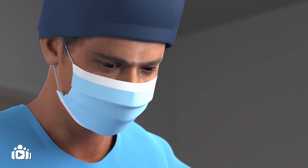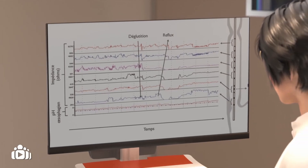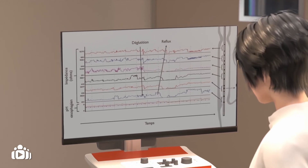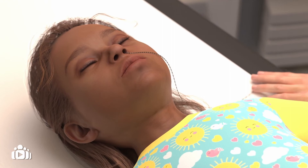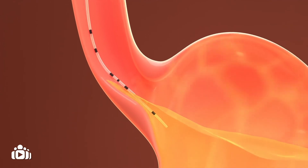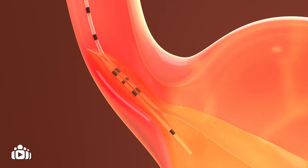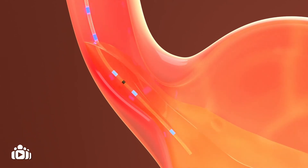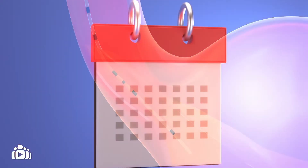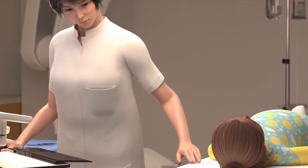How is reflux monitored? Reflux can be monitored by performing a test called a 24-hour pH study. A thin tube is inserted into the child's nostril and carefully placed down the back of the throat and into the esophagus. The tube measures the amount and strength of acid reflux in the esophagus over a 24-hour period. An impedance study can be performed at the same time, which measures non-acidic reflux in the esophagus. These tests should be carried out according to a specific schedule. Monitoring reflux is very important.